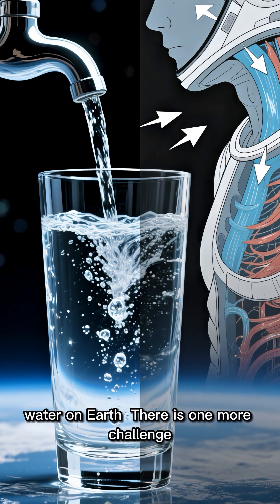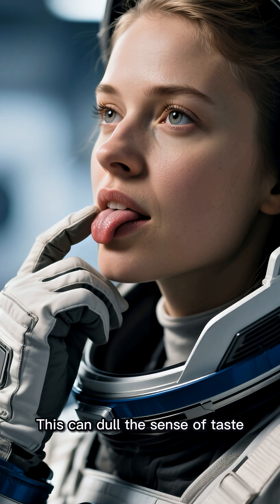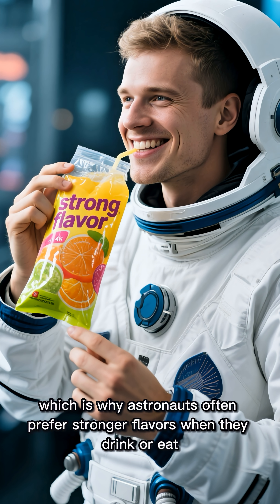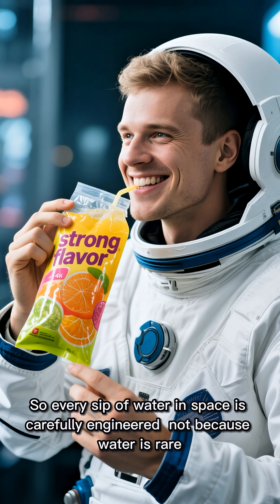There is one more challenge. In microgravity, fluids shift toward the head. This can dull the sense of taste, which is why astronauts often prefer stronger flavors when they drink or eat.